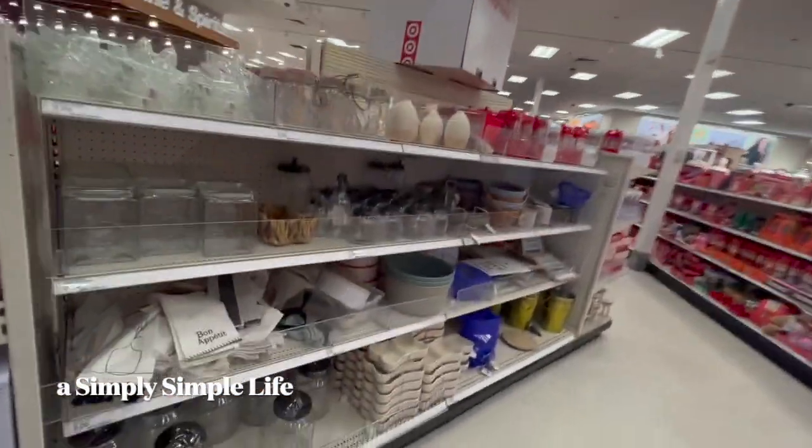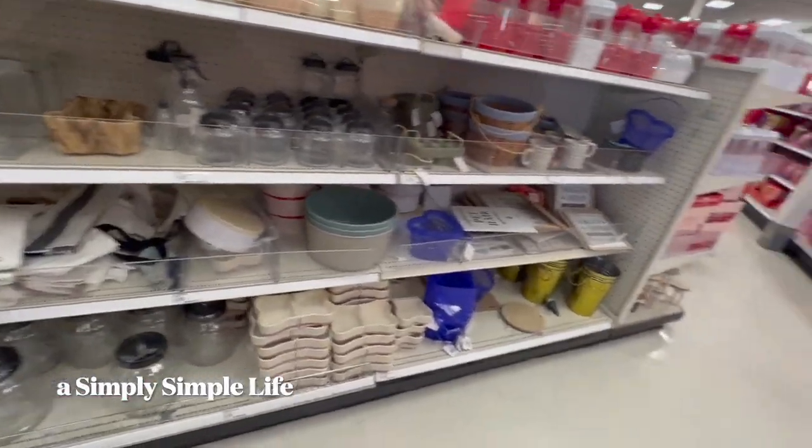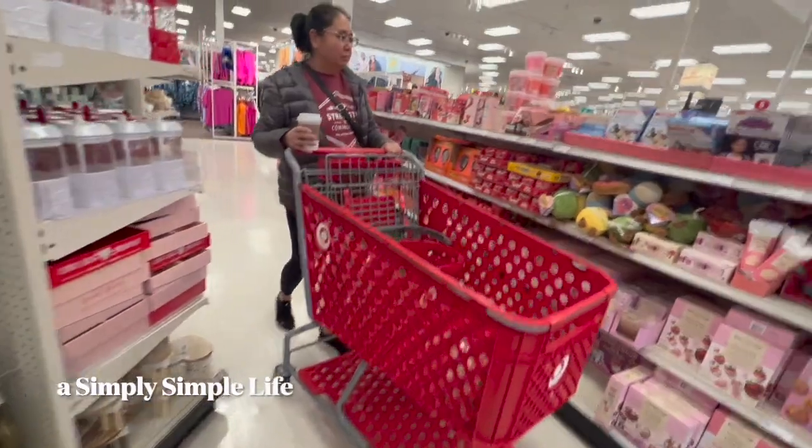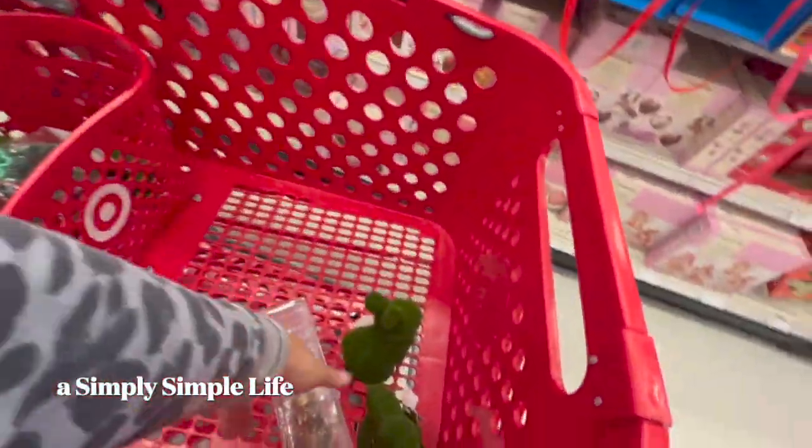Alright friends, Target Bullseye has some cute Valentine's Day as well as Easter items. I have to be very picky, so I just got these three.